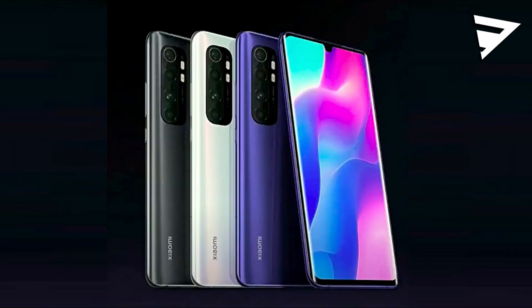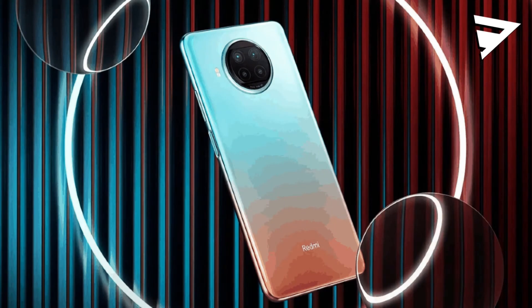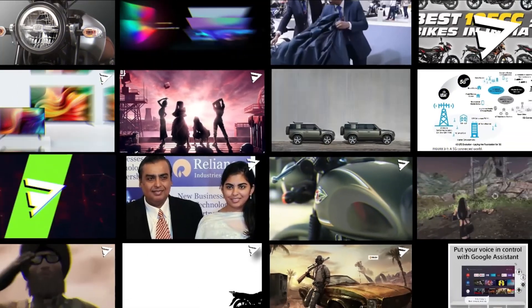There is a stereo speaker setup and a battery capacity of 4820mAh with fast charging. There is a mobile launch on January 5th.